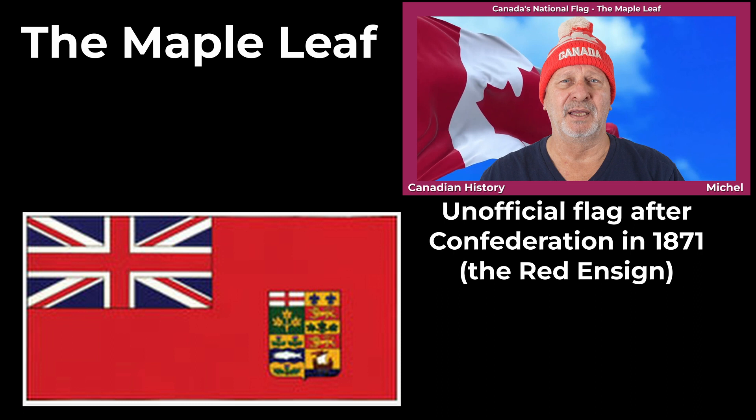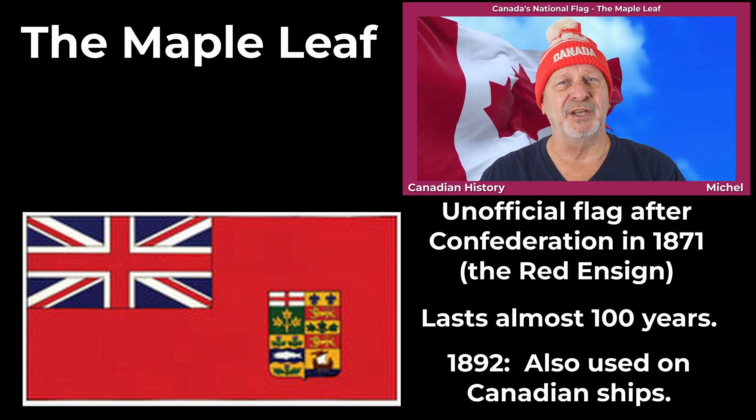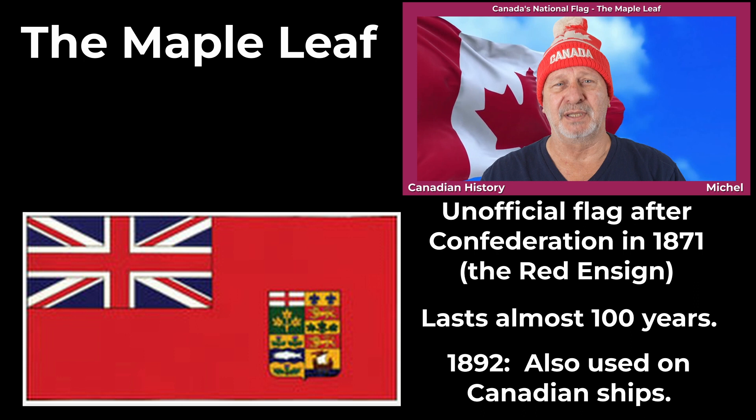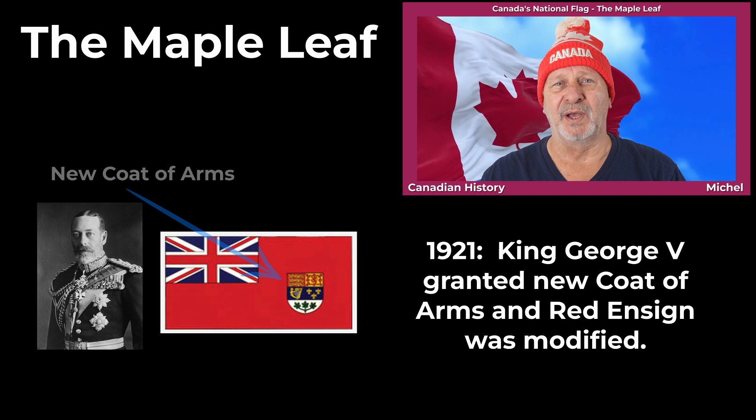It would basically remain this way for almost 100 years, until 1965. In 1892, the Canadian Red Ensign became official for use on Canadian ships, but it also continued to be used on land as an unofficial national flag. Then, in 1921, King George V granted Canada a new official coat of arms, which then took its place on the Canadian Red Ensign.